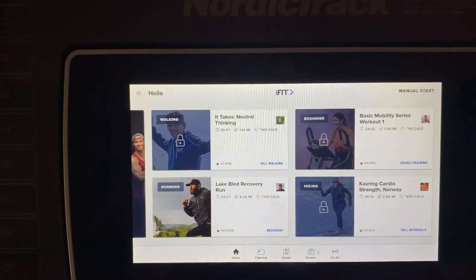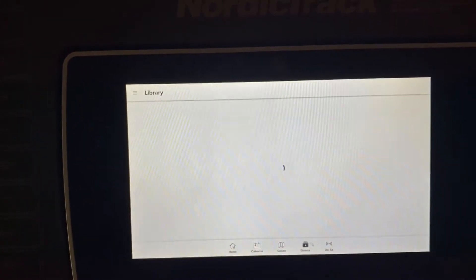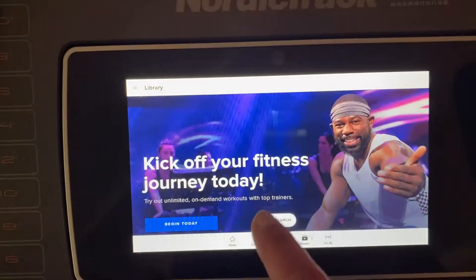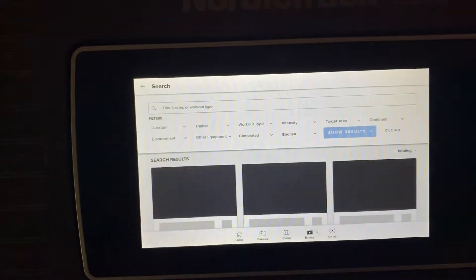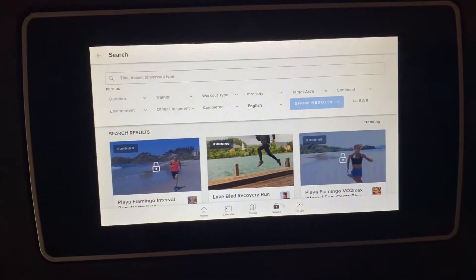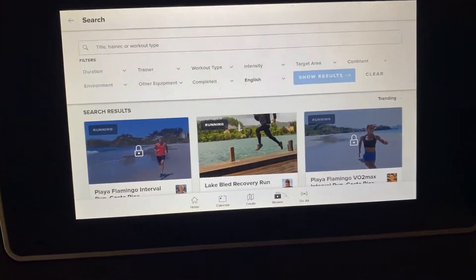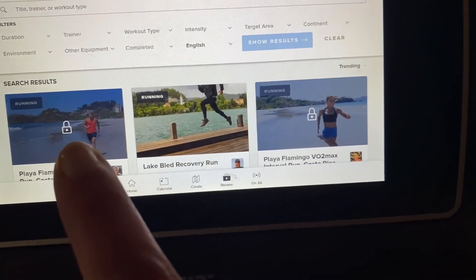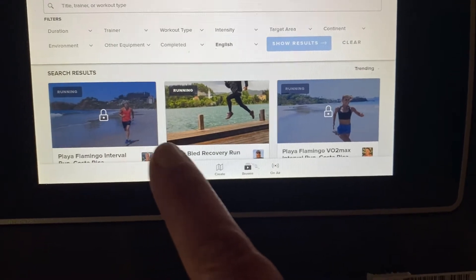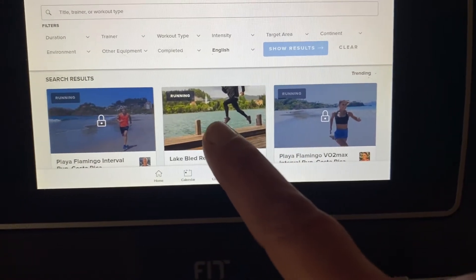I'm going into browse and then you can search, and you'll see these workouts that come in that are already loaded. You can see these ones that are locked — I believe those are ones that are only with iFit — however there are ones that are unlocked.